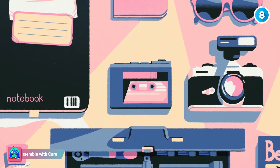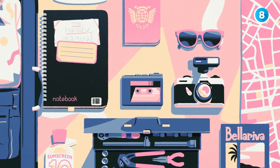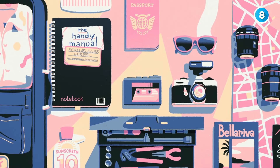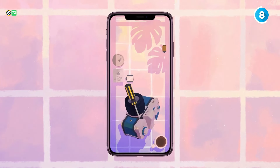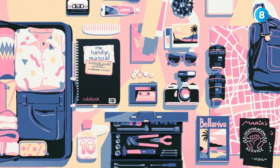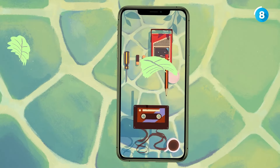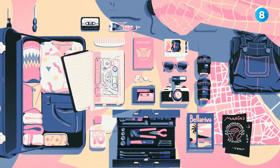From the makers of Monument Valley, Assemble with Care is a calming puzzle game with a touching story. You play as Maria, a skilled restorer who helps the people of Bellariva mend their cherished belongings. As you repair these intricate objects, you uncover deeper stories about the characters. With its vivid, hand-painted graphics and captivating plot, this game offers a truly meditative experience.